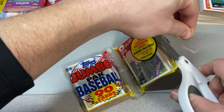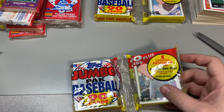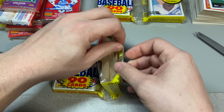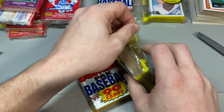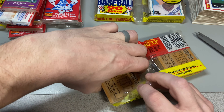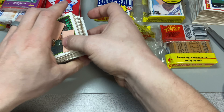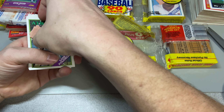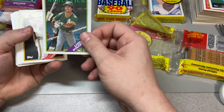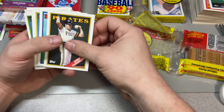Only one piece of gum by the way in that whole big huge jumbo pack — you'd think they would have splurged and given you like two, one to share with your buddy. Nope, not these guys. We got a Benny Santiago — I know I'm looking for that one. And this one's destroyed on the front — Louise Polonia. That one's destroyed, you can see it. We'll just put that with the garbagio over there.